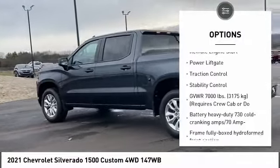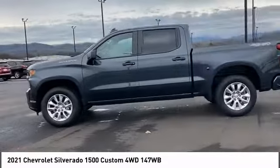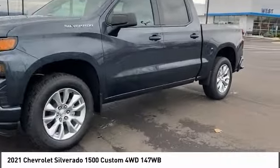Power lift gate, traction control, stability control. This beauty will make even your house keys jealous. Drive it today.